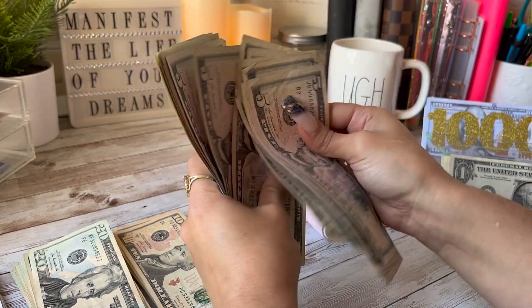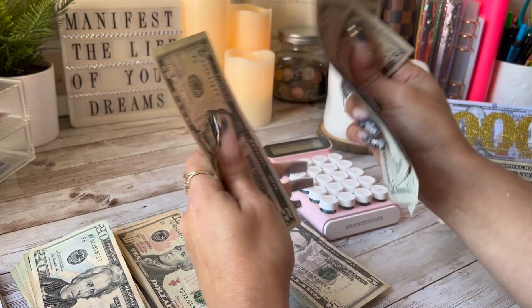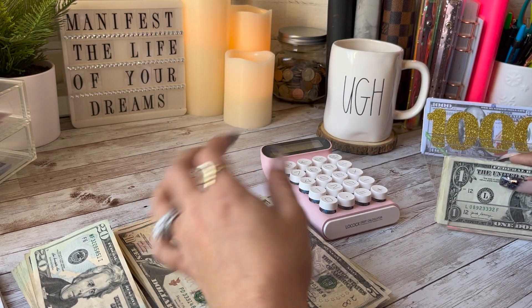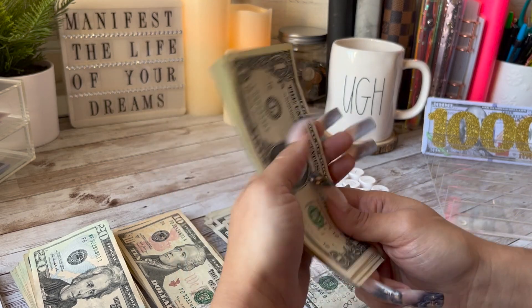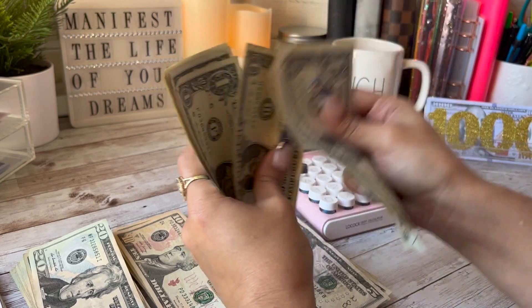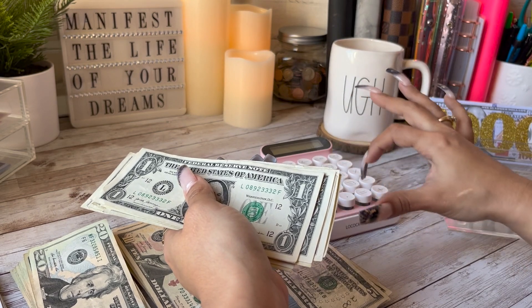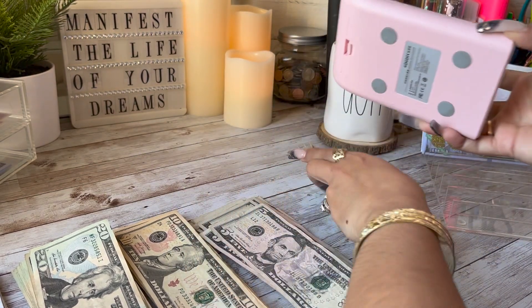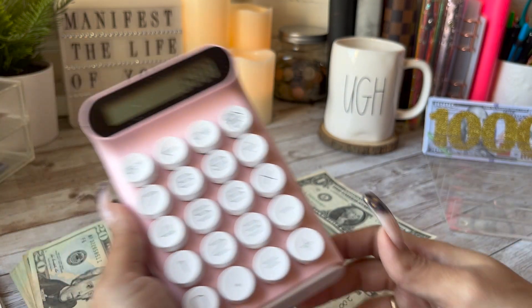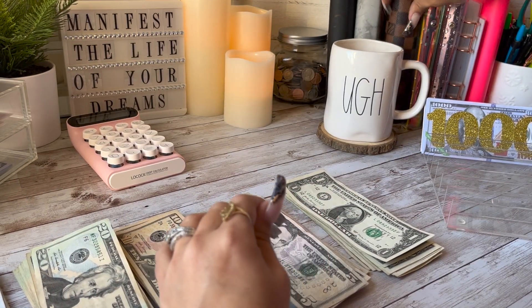Seventy, seventy-five, eighty, eighty-five, ninety, ninety-five, one hundred — and five, ten, fifteen, twenty, twenty-five — so that's $125. We have $1,485 so far. And one, two, three... fifteen dollars. So we have $1,500! I am so excited, you guys.